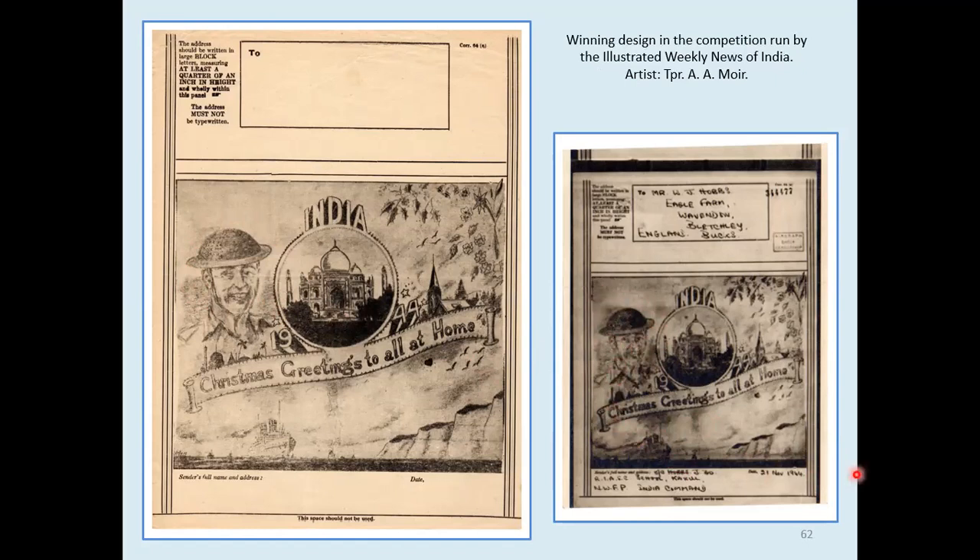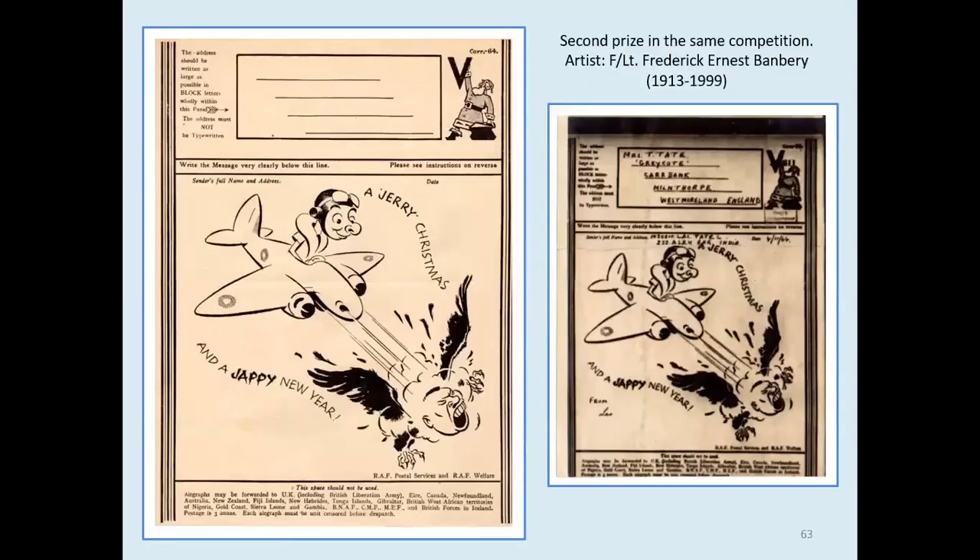The second prize winner adopted a somewhat different style — a cheery Christmas and a Japanese New Year. I've often used that particular airgraph as a signing-off sheet for World War II presentations with societies, particularly if it's in the latter part of the year.